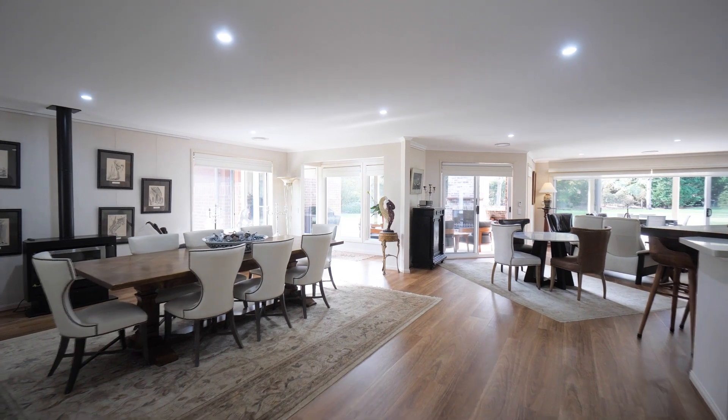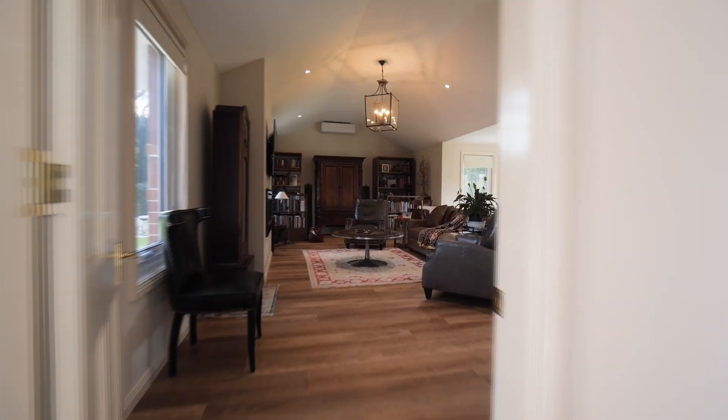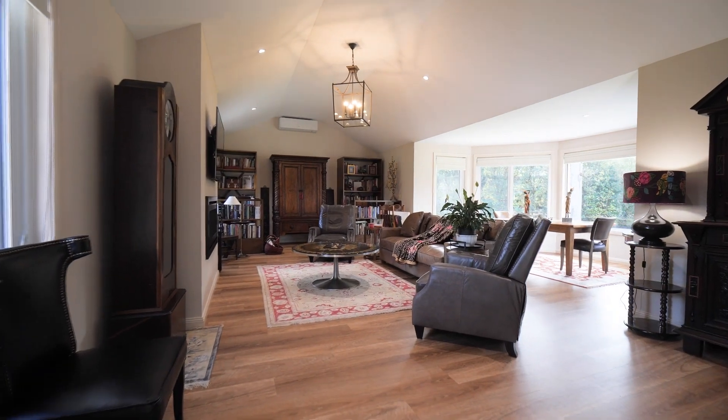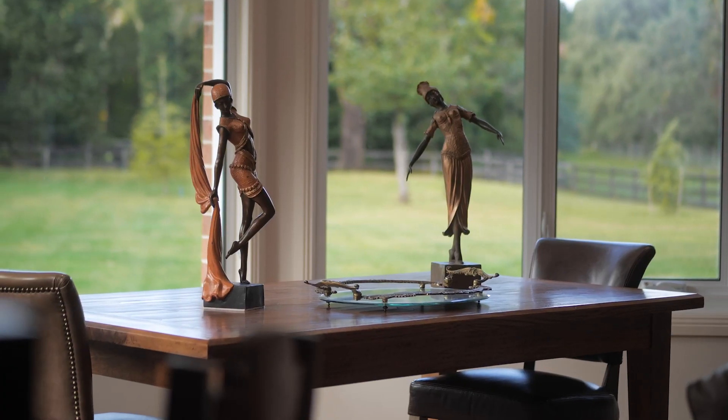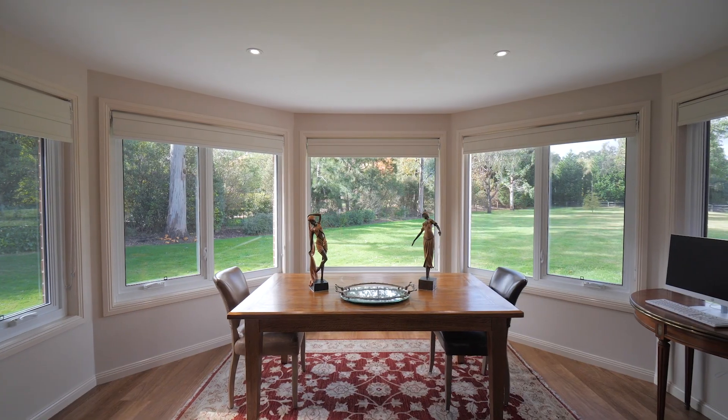Central to the charm of this home is the neutral colour palette, thoughtful finishes and versatile layout, including the newly built wing offering additional living space with privacy and vaulted ceiling invoking an instant sense of grandeur.